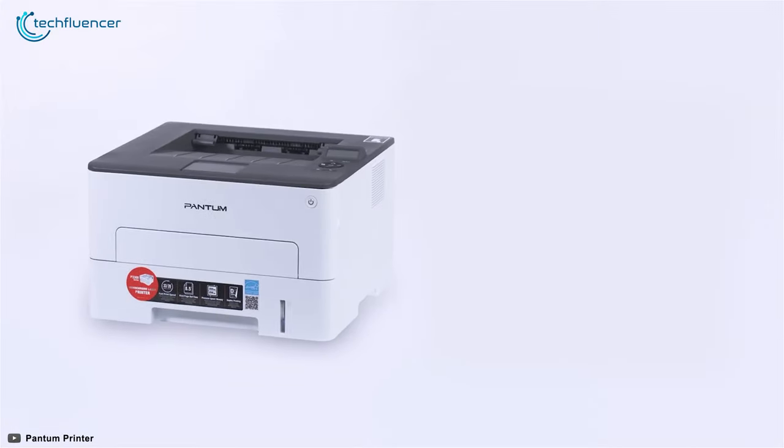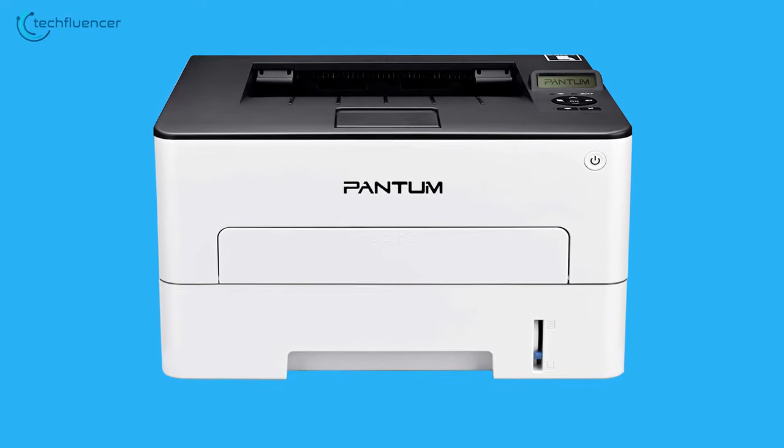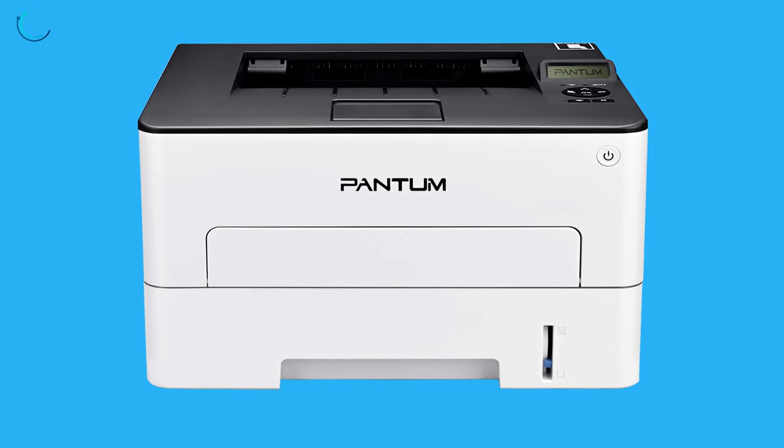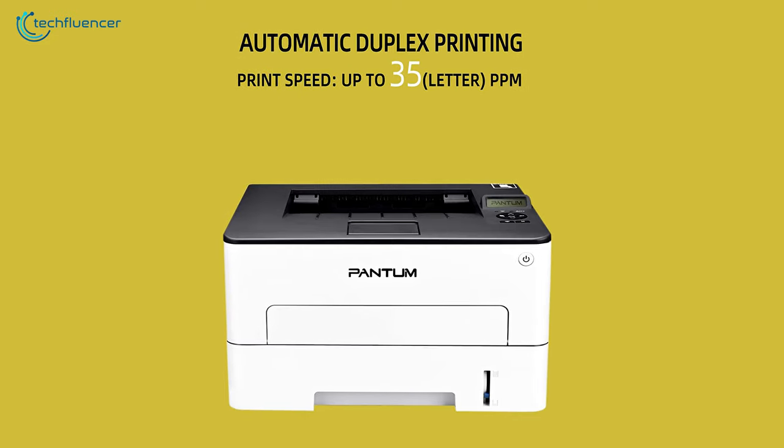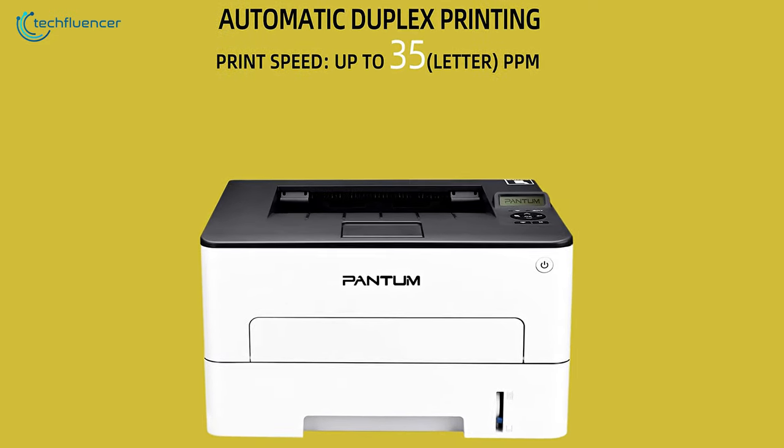At number 4, we have Pantom's one of the most budget-friendly printers, the P3302DN, to help you save your money and also get all your homework done. It offers fast and high-definition printing up to 35 prints per minute, black and white.